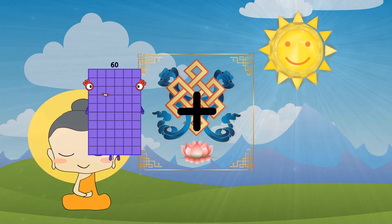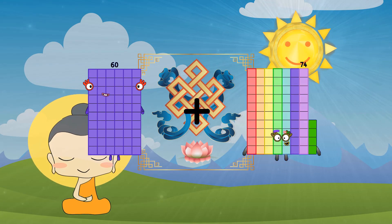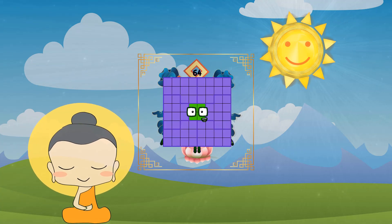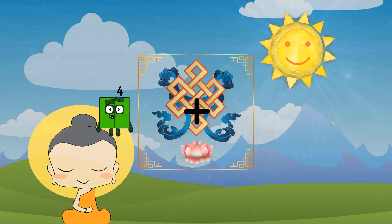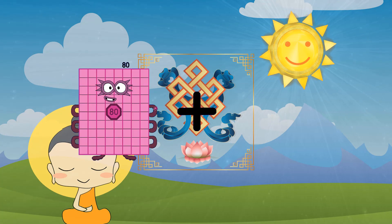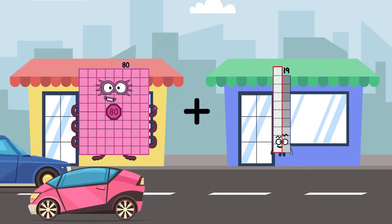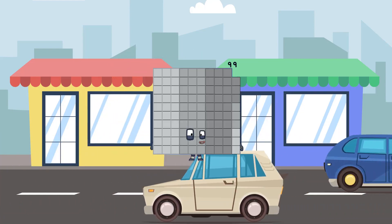60 plus 4 equals 64. 84 plus 19 equals 99.